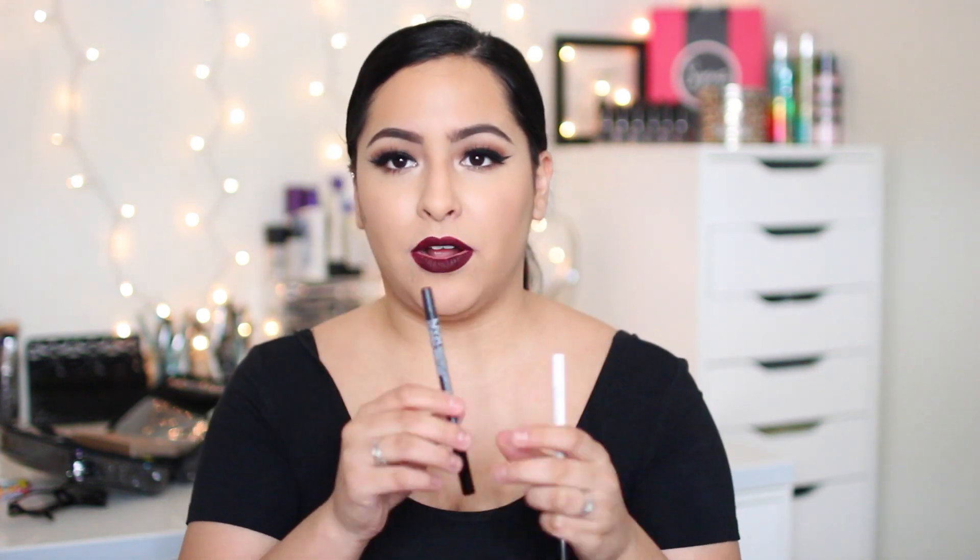I got two NYX eyeliners. The first one is in pure white — it's just a white eyeliner. And then this one is in gunmetal. I actually thought this one was a pure black when I picked it up and then I got home and realized it's not — it's a gunmetal color. I guess I should have read the label.